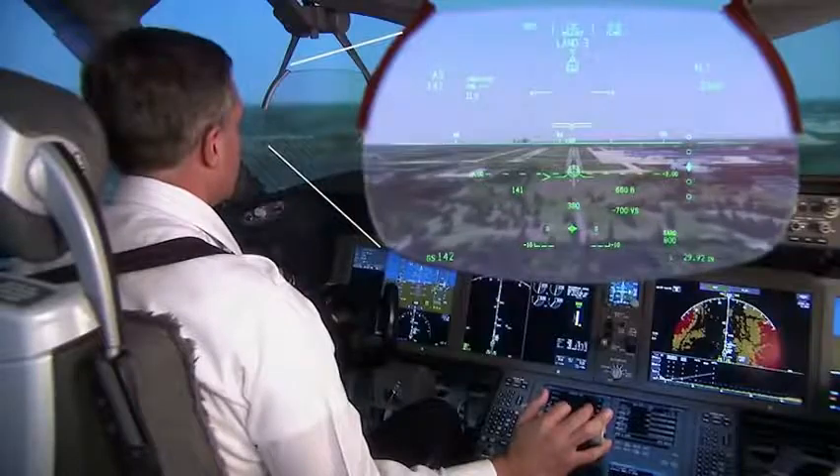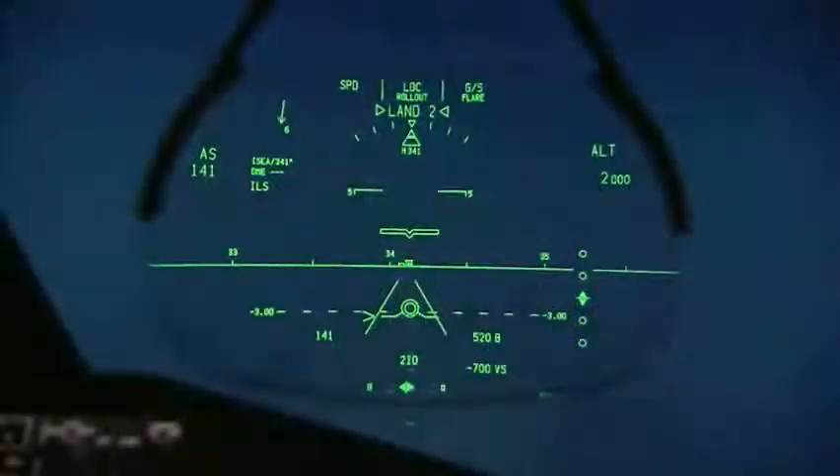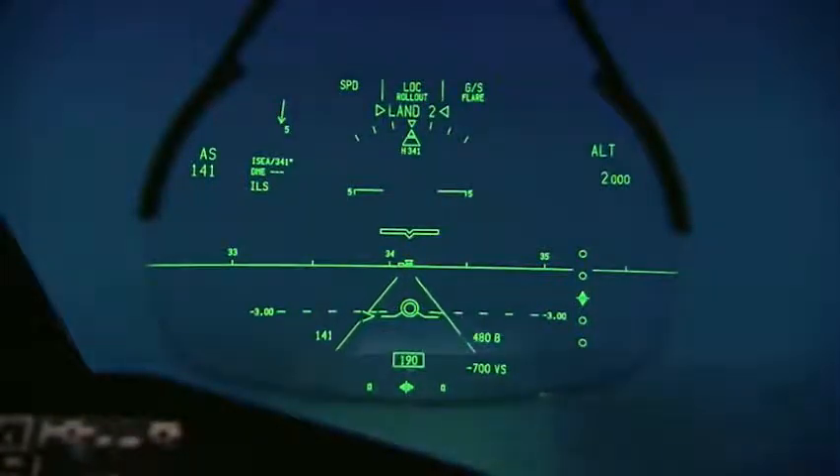The HUD can display conformal runway lines. By highlighting the edges of the active runway, the pilots are kept aware of its exact position in low visibility or darkness.